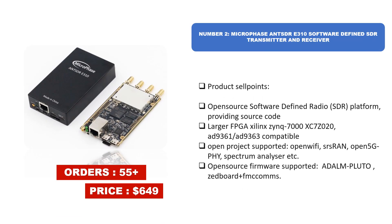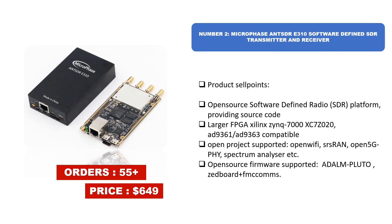Number two: Micro Phase Anster E310 Software Defined SDR Transmitter and Receiver. Sell points include an open source software defined radio platform with source code, larger FPGA Xilinx Zynq 7000 XC7Z020, AD9361/AD9363 compatible open project support, open Wi-Fi, srsRAN, Open 5G PHY, spectrum analyzer, and open source firmware supporting ADALM-PLUTO Z board from Coms.